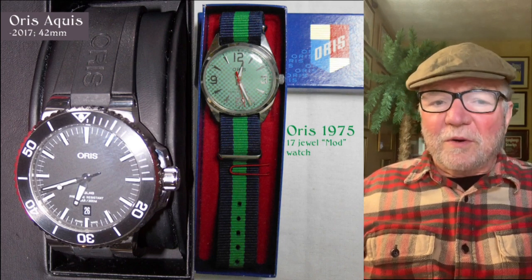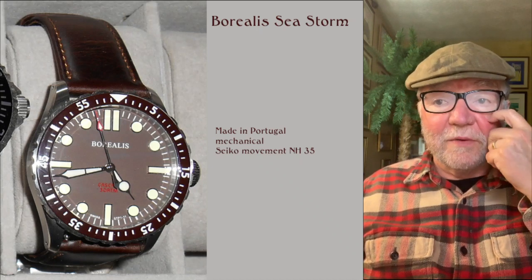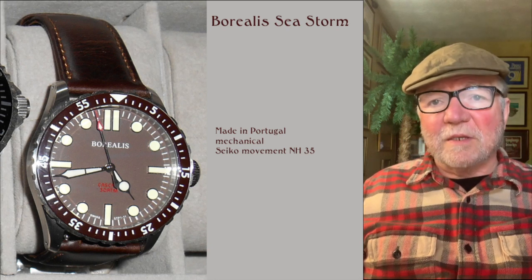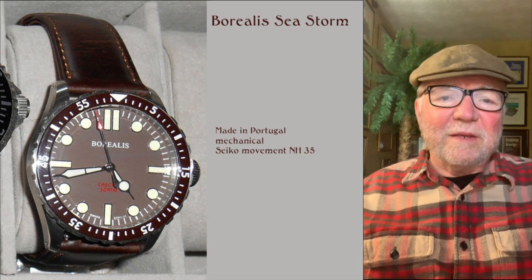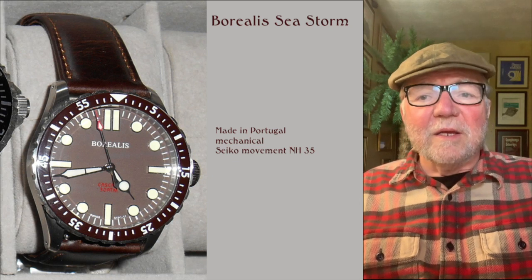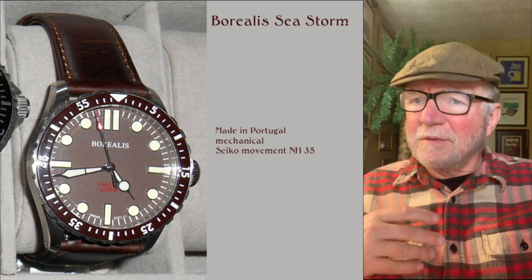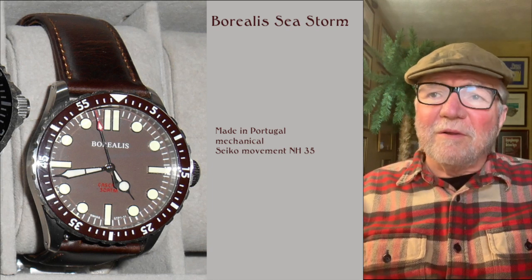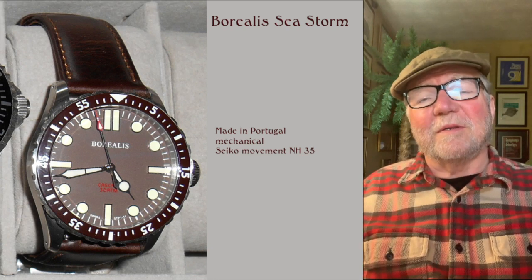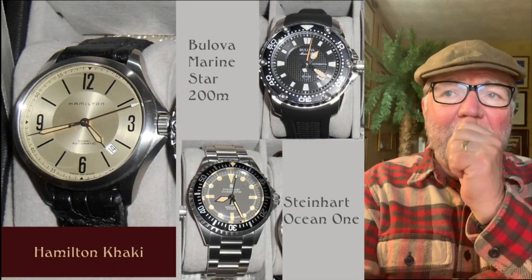A vintage one, and a great one in my opinion. Now the Borealis Sea Storm — this is one I really like. I just like the looks of it. It's a Portuguese-made watch and it's got a Seiko NH35 movement in it. I really like the design — the NH35 is a very good standard movement. It does say 'Swiss' something on it — it doesn't say 'Swiss Made' but says Swiss something or other, even though it's made in Portugal. The Borealis Sea Storm is a very attractive watch, again going with this maritime theme that John seems to have.